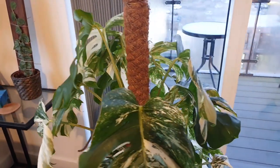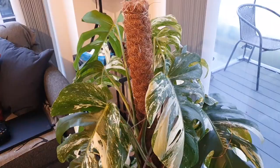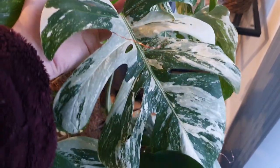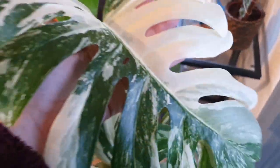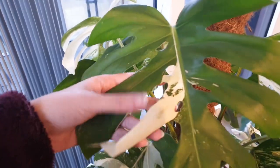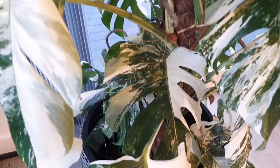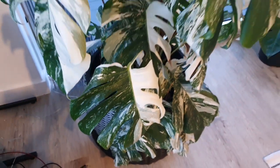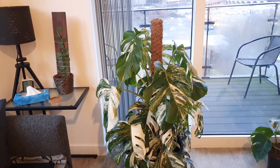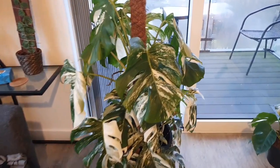Then of course I have my variegated Monstera right here. I'm still in love with this plant just as much as I ever was. I haven't chopped it at all since I got it — this is completely just how it was. It does have some new leaves; that's a nice speckly one. Pretty much everywhere you look there are really cute leaves. It's got some really good genetics — I don't think there's really any part of the plant that isn't variegated.